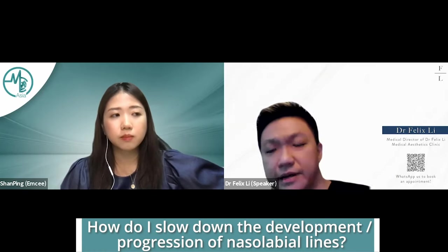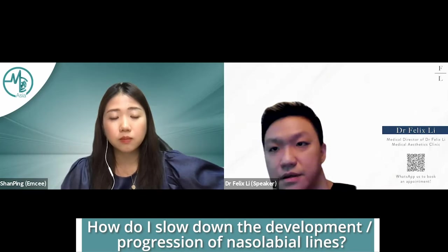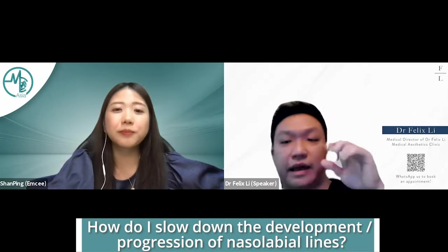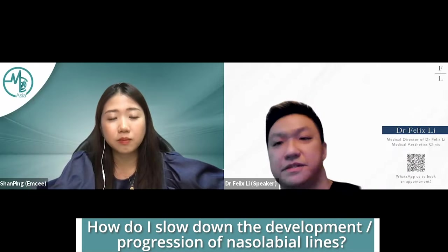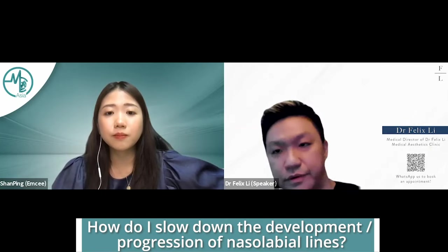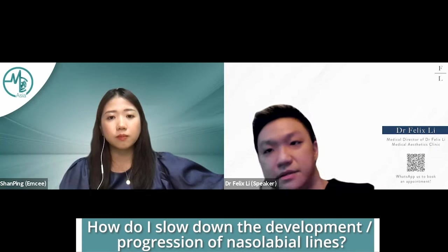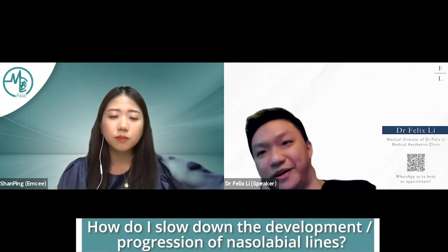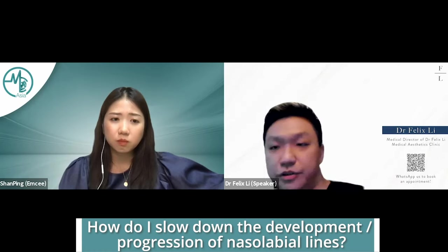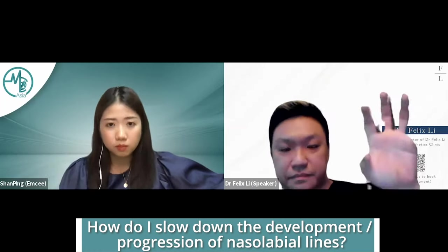We have to make a very clear distinction: deepening nasolabial folds are not the cause of aging — they are a symptom of aging. Like a bacterial lung infection causing a cough: the cough is the symptom, not the problem. If you treat the infection with antibiotics, the cough improves with it. But if you only treat the cough with cough syrup, you improve the symptom without addressing the infection. Similarly, nasolabial lines are a symptom telling us our face is changing with age. They are not the problem itself.